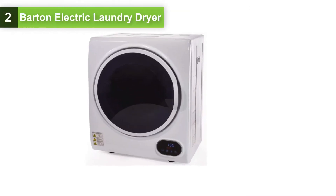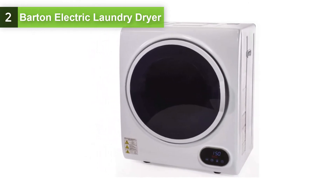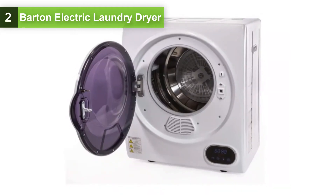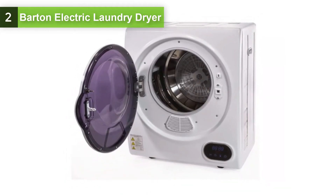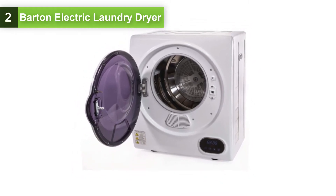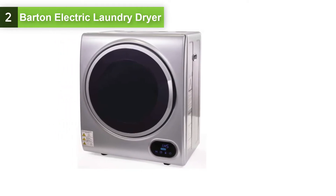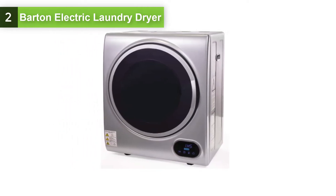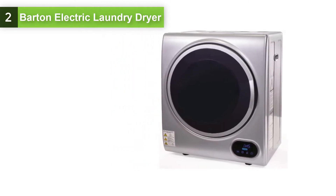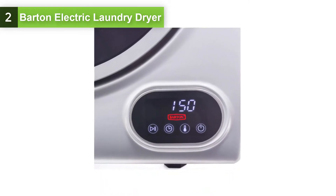At number 2, we have the Barton Premium Digital Electric Laundry Automatic Dryer. This front-loading electric clothes dryer is up for tackling almost anything your family can throw at it, featuring a spacious capacity and drying up to 2.8 kilograms of clothing. An integrated viewing window and a high-quality stainless steel tub resist nicks and scratches and boast the smoothest finish. This compact dryer with a 2.8 kilogram cloth capacity will be your best helper to dry your cloth or sheets in a short time.